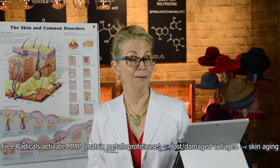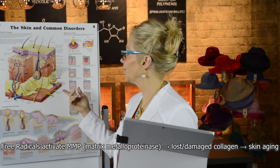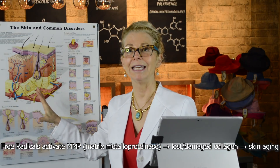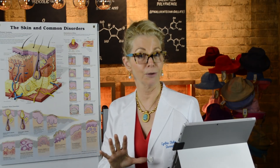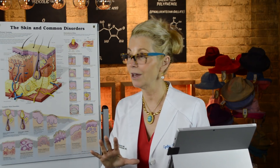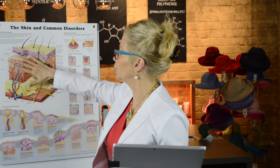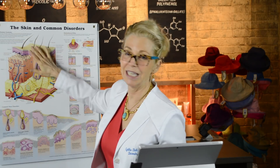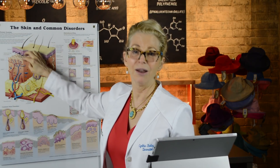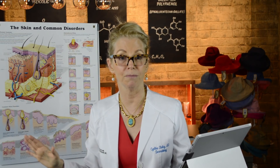Free radicals can also turn on matrix metalloproteinase, an enzyme responsible for degrading collagen and contributing to the inability of your skin to make good collagen to repair damage. All of the consequences of free radical damage on your skin are cumulative. They interact with each other — damaged fibroblasts don't produce good collagen, which affects keratinocytes, the barrier is weakened. Everything is unwell in the village of your skin when free radicals have had a chance to do their thing.